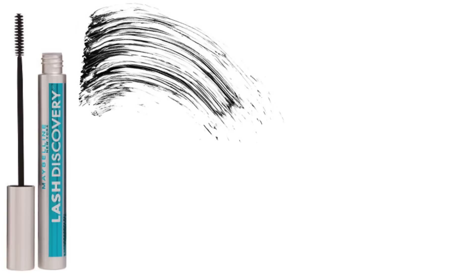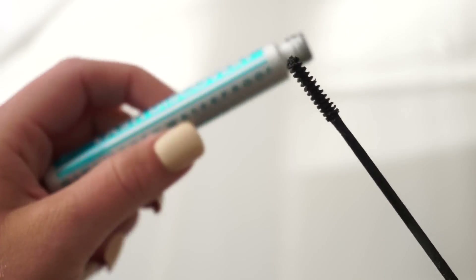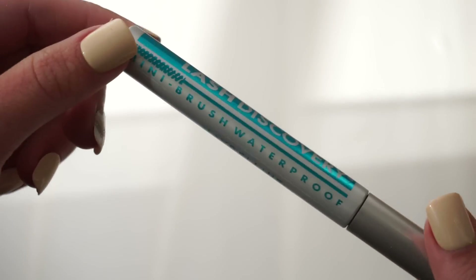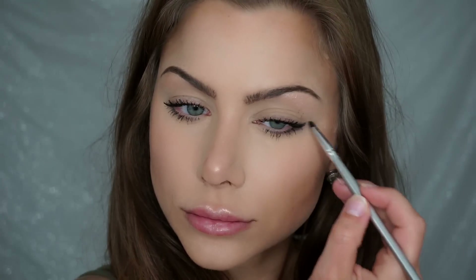For mascara, I recommend the Lash Discovery from Maybelline. Use waterproof formula, because if you're on the oily side your eyes can end up looking like a raccoon — and that look is only cute on an actual raccoon. To keep oil from budging your mascara, stick to waterproof formulas. I also recommend using long-wearing, water-resistant, waterproof formulas for shadow and liner — great for allergy season too, or if your eye product bleeds or moves around.